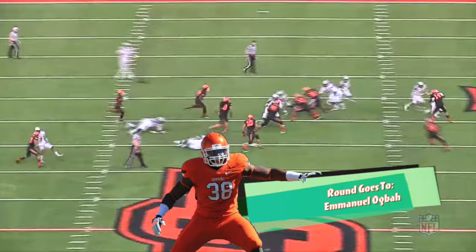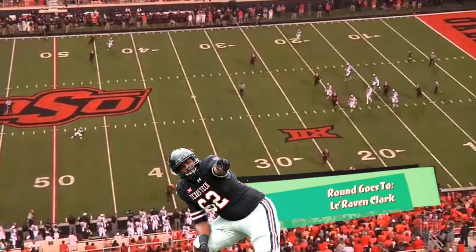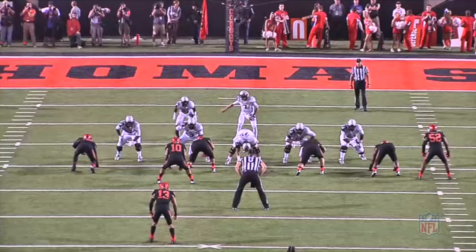We talked earlier about escorting Ogba out of the club, and here's another example of it by Clark. This was a great job by him to latch and ride him out of the way, clearing a path and a passing window for the quarterback to deliver the ball. Now, you don't want that outside hand to stay outside — he has to be cognizant of his hand placement — but overall, this was a good job nonetheless.